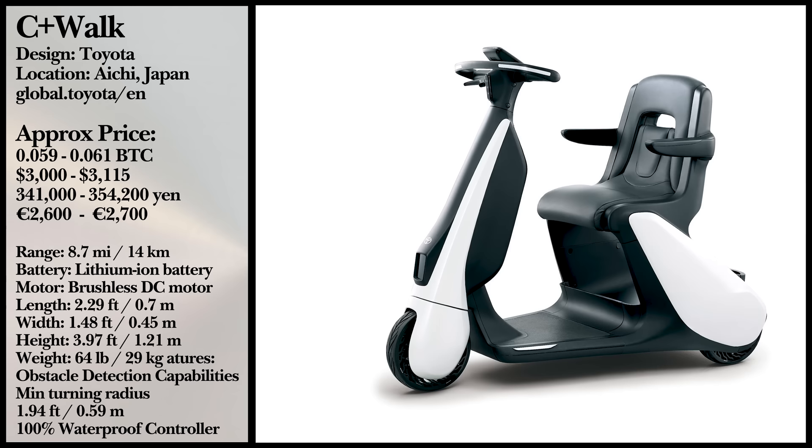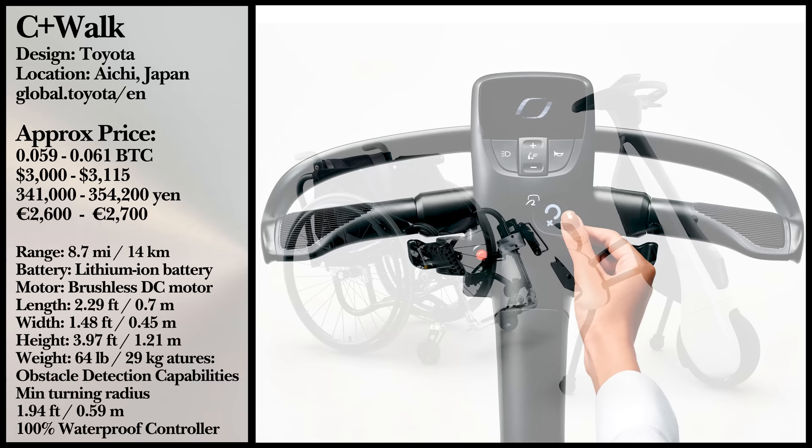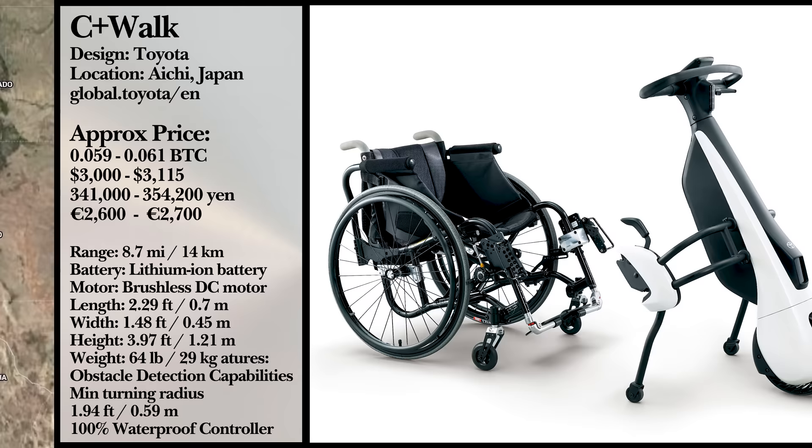The C-Plus Walk T can support riders up to 220 pounds, but there is no word on production outside of Japan.